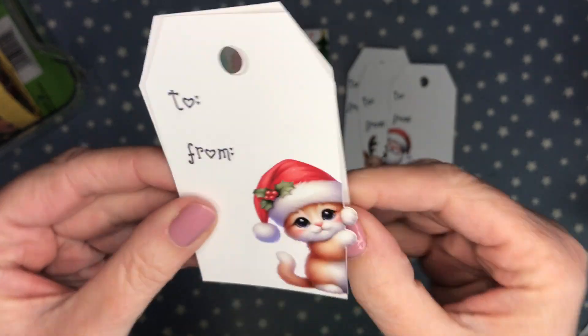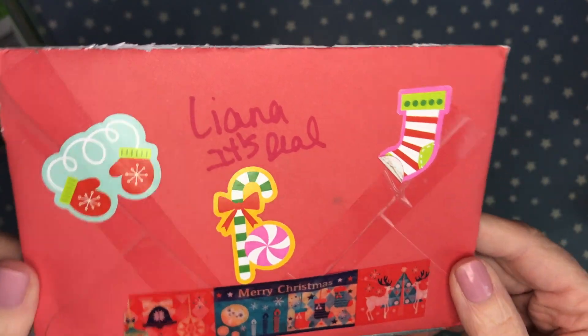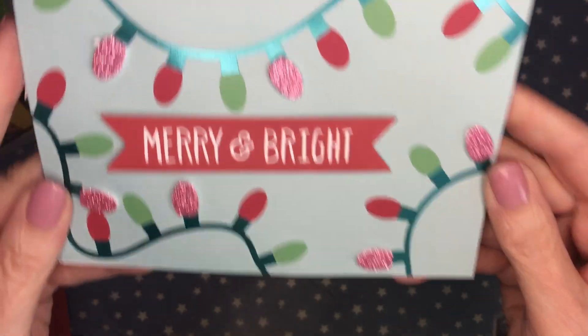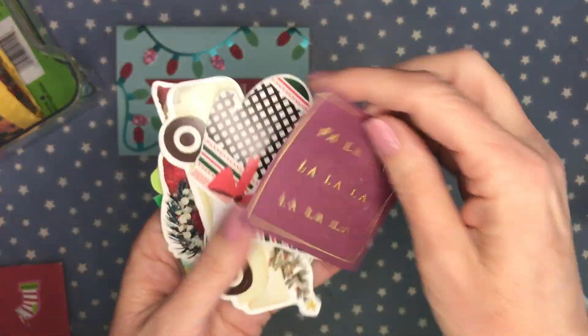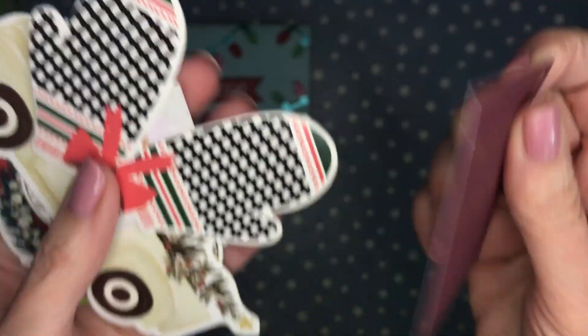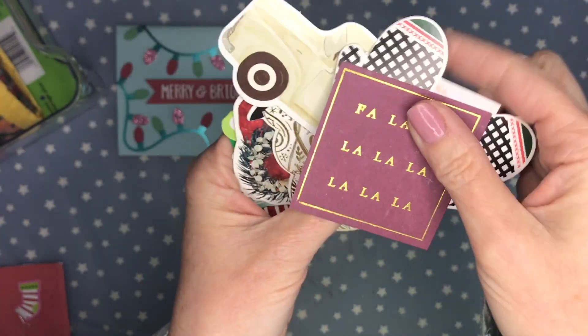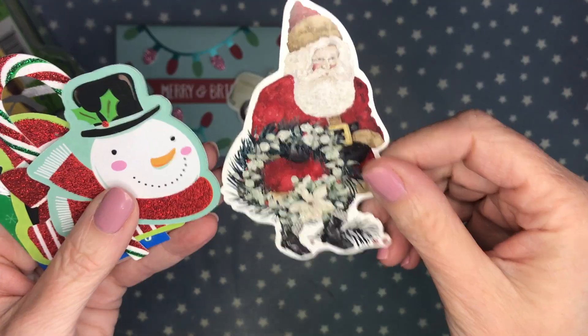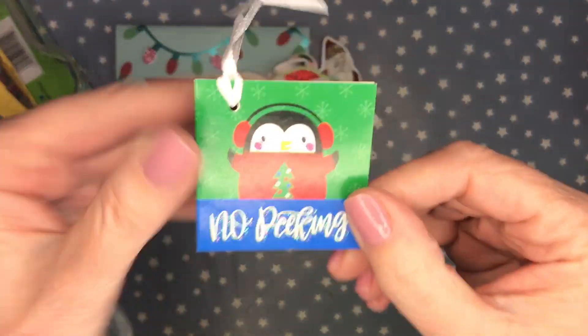This envelope is from Leanna — she decorated the envelope so cute. She sent a card, thank you for that note Leanna. She also shared some super cute ephemera pieces — that's so sweet. These are great sizes to actually make cards with. Thank you so much Leanna!